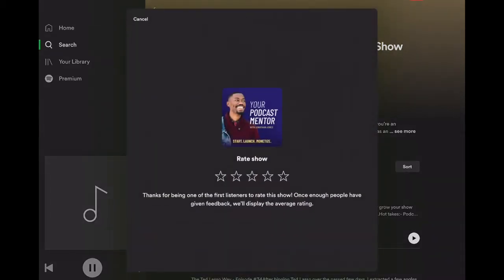Then we get a pop-up that says, 'Thanks for being one of the first listeners to rate this show. Once enough people have given feedback, we'll display the average rating.' So for any podcast you want to support — if you've been getting value from this show — go ahead and rate it five stars. You get a pop-up button that prompts you to submit, and then you click it.